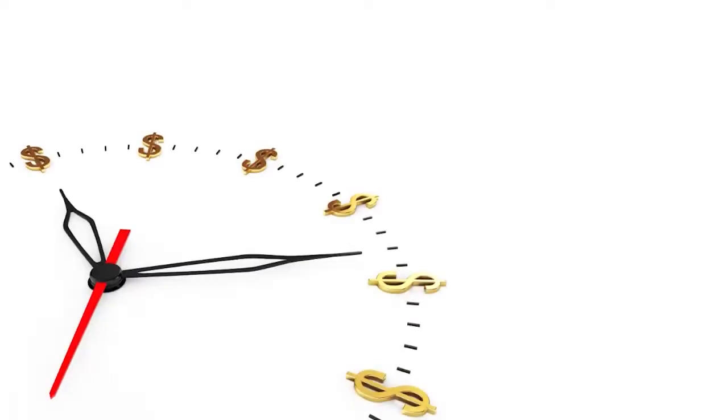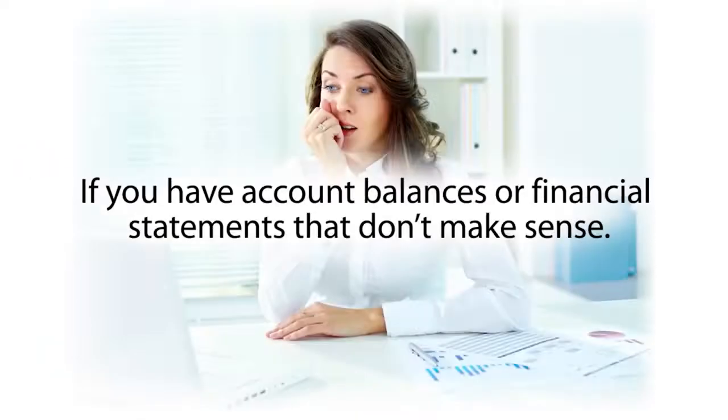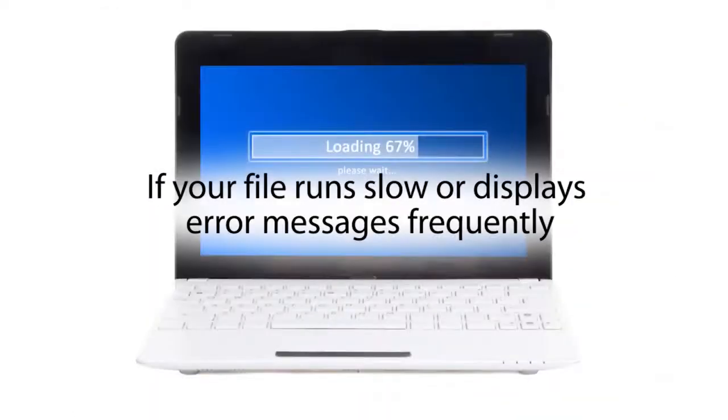Here are a few of the telltale signs where we can likely save you time, money, and headaches. If you have account balances or financial statements that don't make sense. If your CPA or tax preparer says your file needs to be cleaned up before they can do your taxes and you don't know what to do.